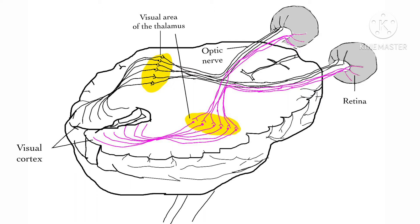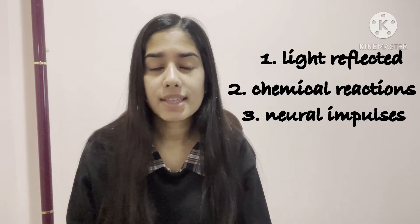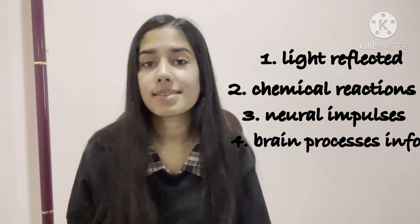This information is then relayed to the visual cortex of the brain. The visual cortex will process the visual information to turn it into the images we see. So now we know that light reflected off of objects causes chemical reactions in the retina, and neural impulses then travel to the brain through the optic nerve. The brain processes this information and lets us see objects.